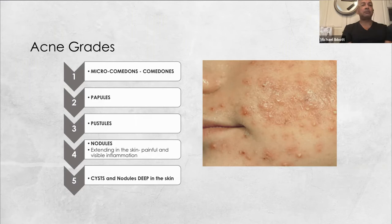This leads to people picking and creating issues. Nodules, which are even more painful and sometimes spread over the skin, are problematic because people create stress to the area. Picking can contribute to more acne spreading through reinfection. Cysts and nodules deep in the skin are extremely painful and quite disfiguring if the skin is damaged or destroyed early in the condition.